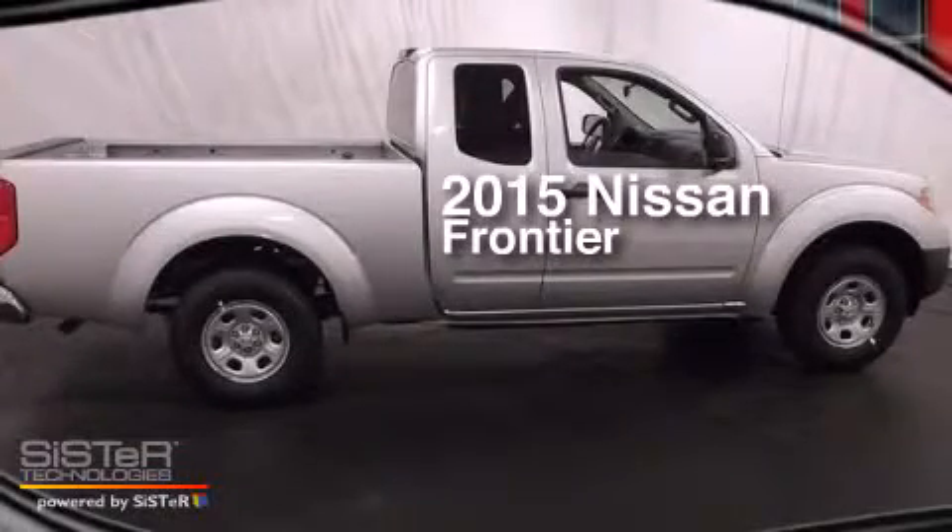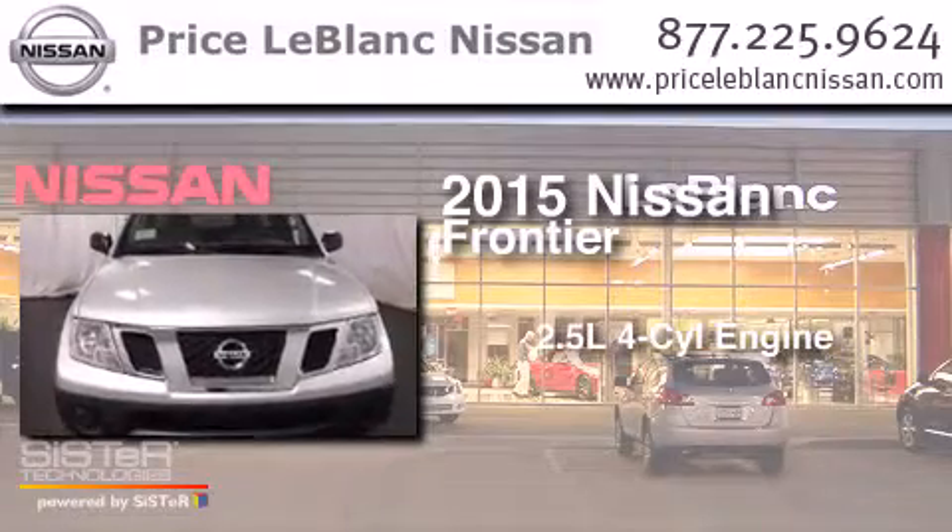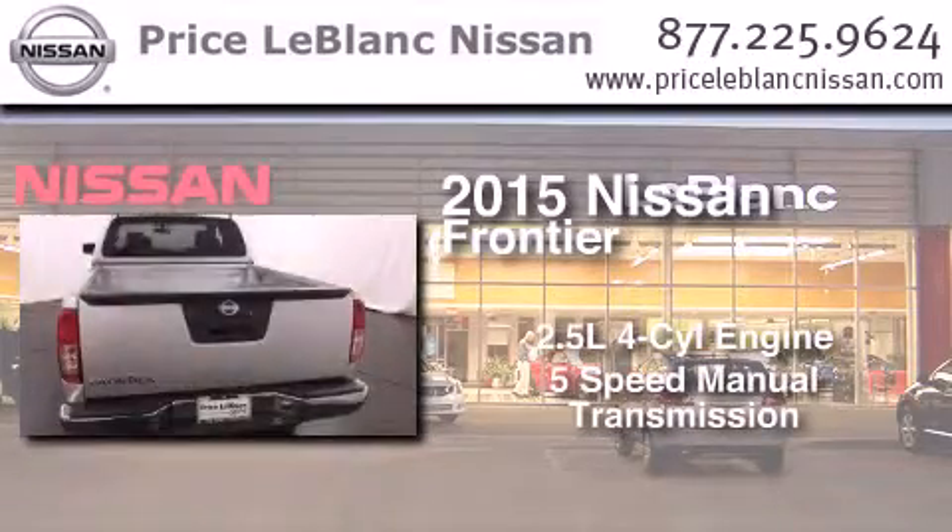This is a brand new 2015 Nissan Frontier. It features a 2.5-liter 4-cylinder engine and a 5-speed manual transmission.